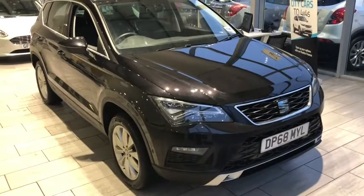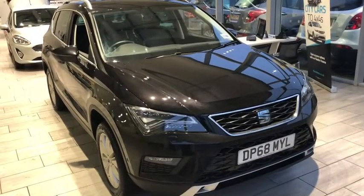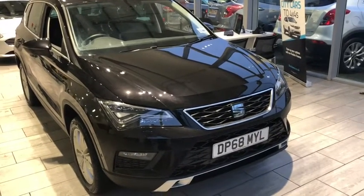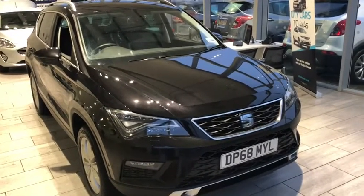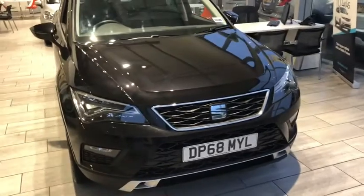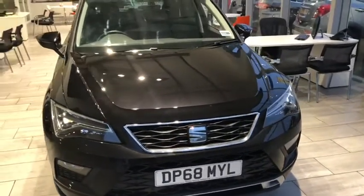Hi and welcome to Tame Cars. Here we have a SEAT Ateca. I haven't had too many of these. It's a nice car, VW-derived, so it's based on the Tiguan. This is a year old and it's the 1-litre turbo petrol.